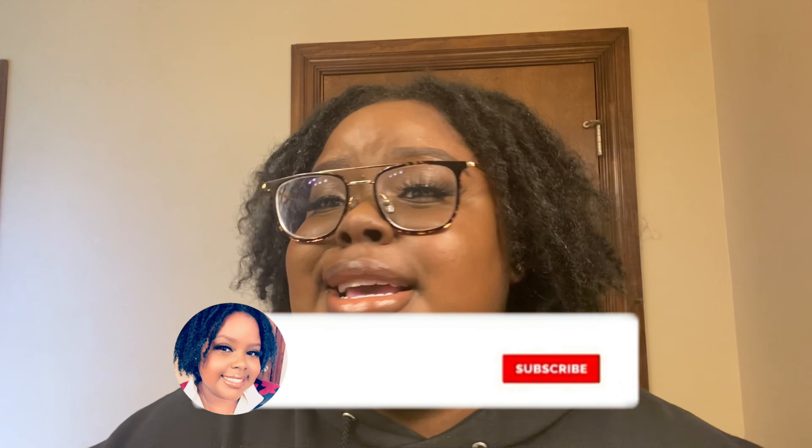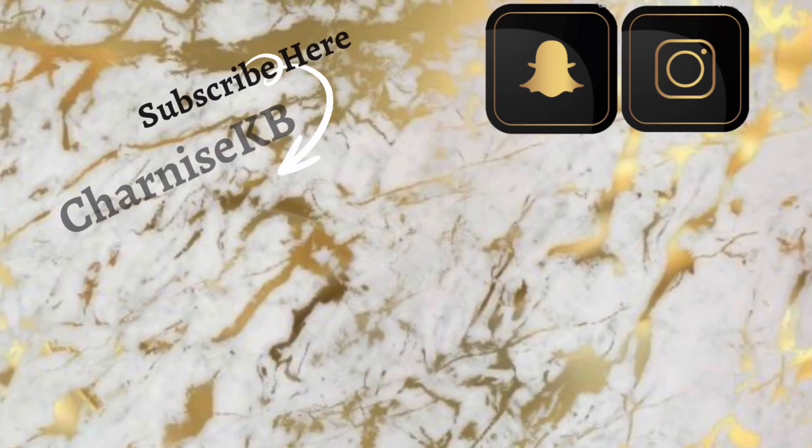Stay tuned for some more channel updates. I appreciate you guys so much for rocking with me. Go ahead and leave me a comment down below, and please like, comment, and subscribe. Join the honey gang, and I will see you guys in my next video — bye bye!